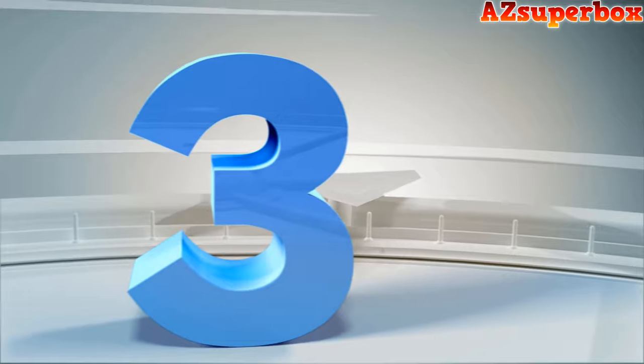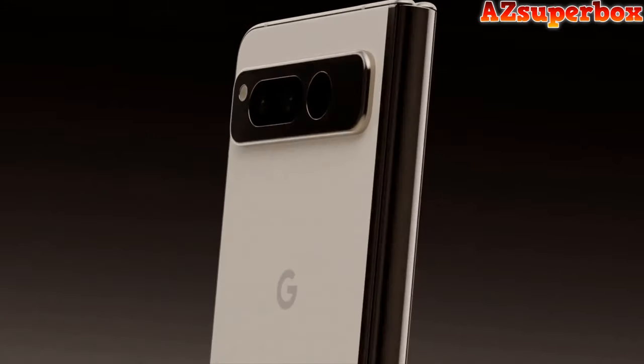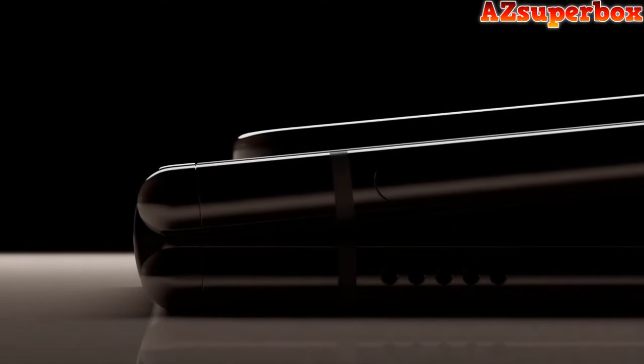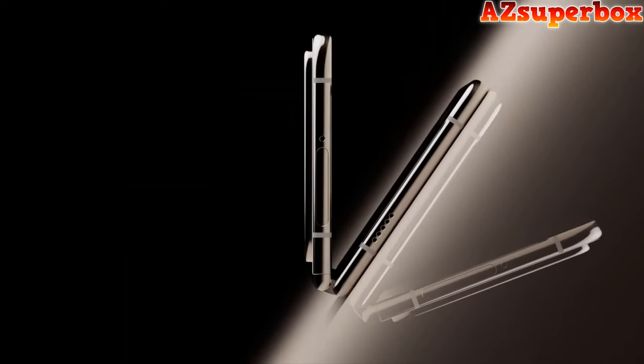Number 3: Google Pixel Fold. The Google Pixel Fold is a groundbreaking foldable phone that seamlessly combines power and innovation in a compact design. With a folded 5.8-inch display and an unfolded immersive 7.6-inch OLED screen, it offers a versatile experience. The phone features the Google Tensor G2 processor for fast and secure performance, facilitating smooth multitasking and video streaming. The sleek hardware chip enables split screen, allowing users to run two apps simultaneously, enhancing productivity.